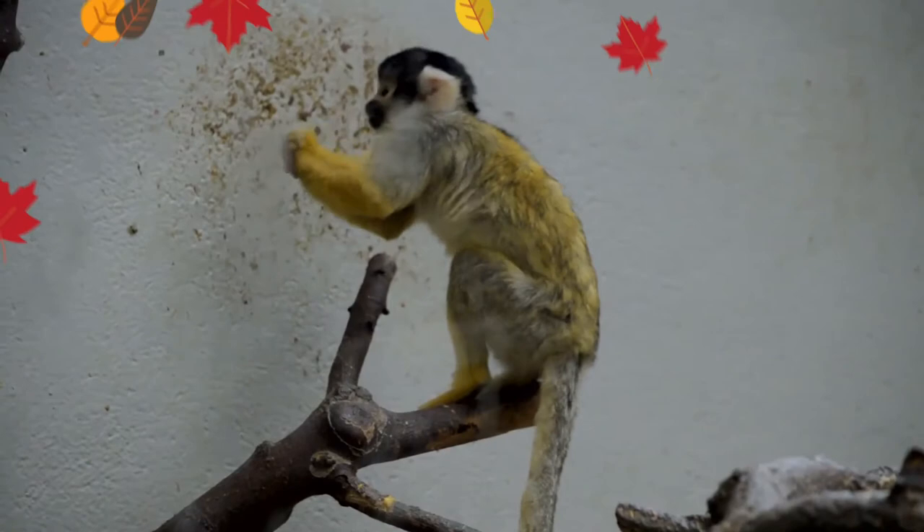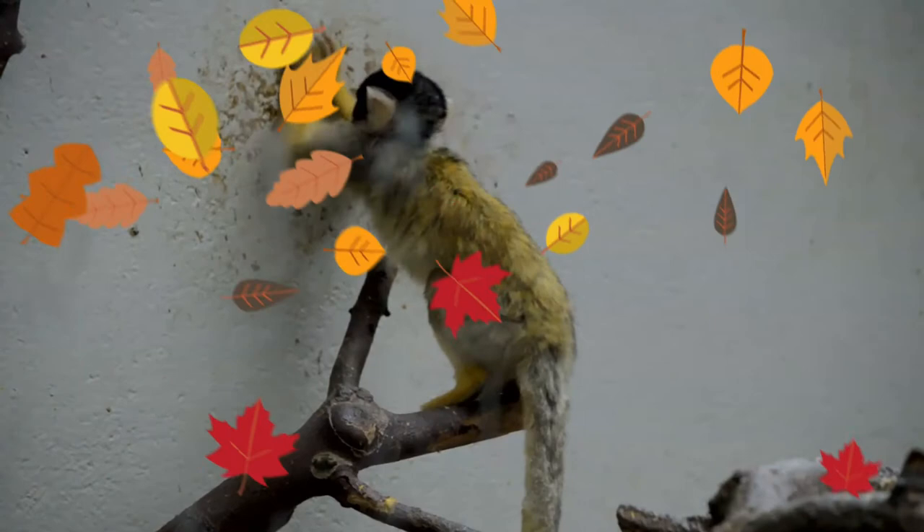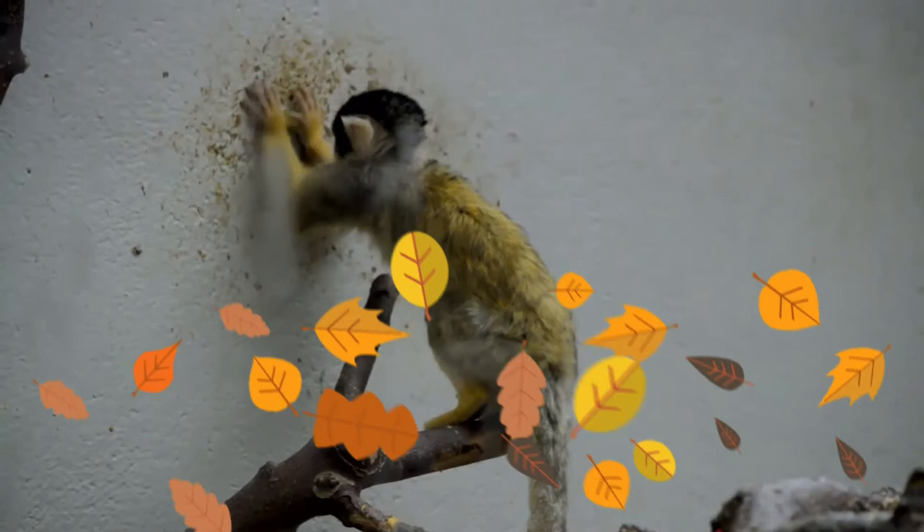Saimiri boliviensis are mostly arboreal but will occasionally also be found on the forest floor. They are diurnal and have been observed to be most active during the early to mid-morning, before resting for one or two hours in the afternoon, followed by another period of activity from the early afternoon to evening.